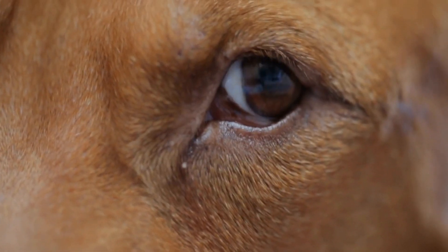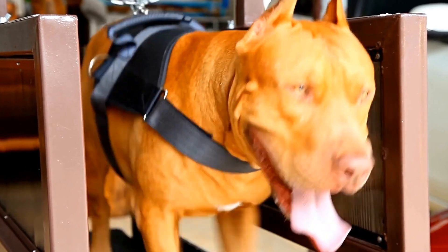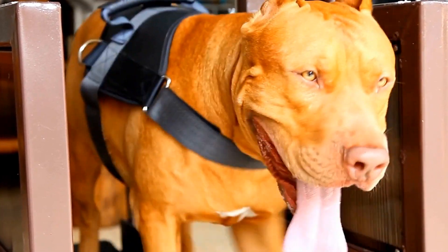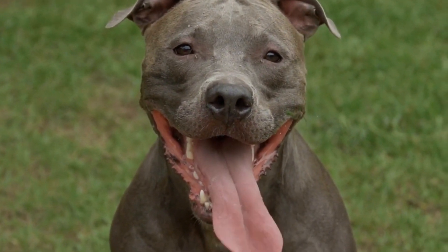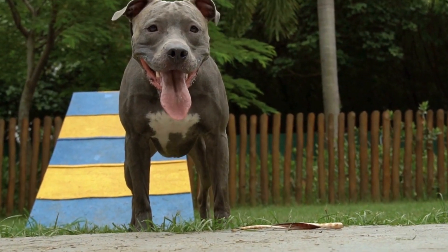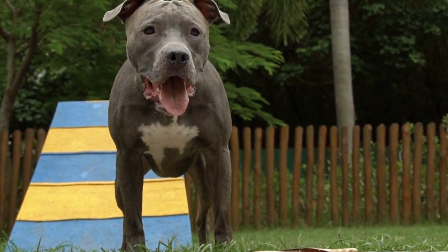How do pit bulls respond to different climates and weather conditions? Pit bulls are a strong and muscular breed of dog known for their loyalty, strength, and determination. Like any other breed, these dogs are susceptible to the effects of different climates and weather conditions. Understanding how pit bulls respond to various weather conditions can help owners better care for their pets and ensure their well-being.